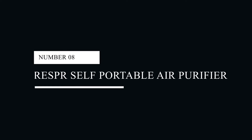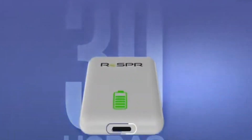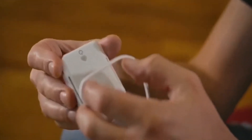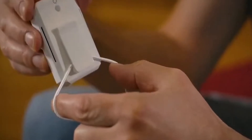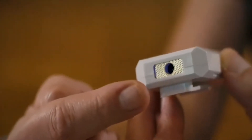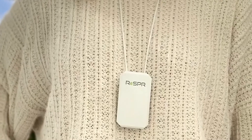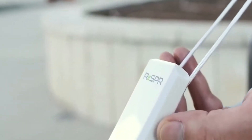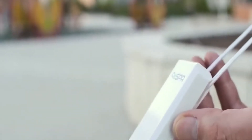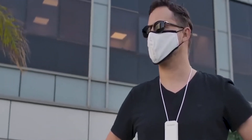#8: Rees PR Self Portable Air Purifier. The Rees PR Self Portable Air Purifier might help if you wish to always breathe cleaner air. This TSA-approved gadget filters the air around you and is one of the 10 most handy smart devices you should own. You can wear it as a necklace. Additionally, it releases ions that attach to airborne contaminants like dust, pollen, bacteria and viruses, causing them to fall to the ground before you breathe them in.